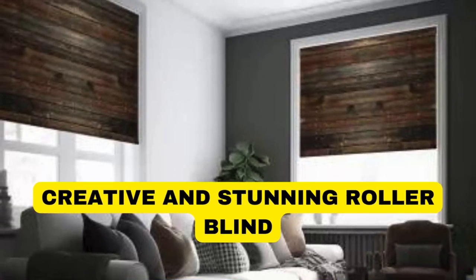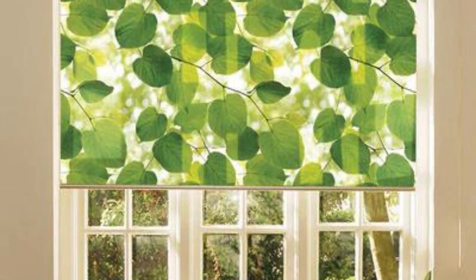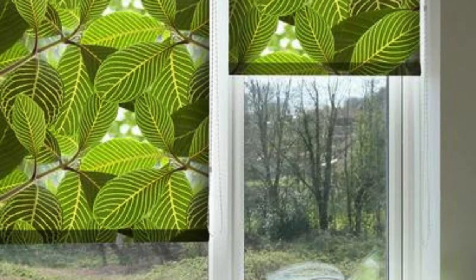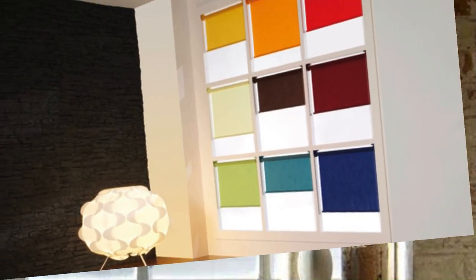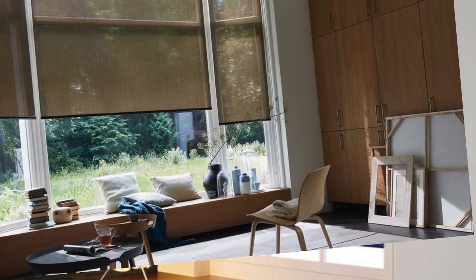Lit Blinds Store roller blinds have emerged as versatile and stylish window treatments that seamlessly blend functionality with aesthetic appeal. These modern window coverings consist of a single piece of fabric that rolls up or down around a cylindrical rod, allowing for easy adjustment of light and privacy levels within a space. The beauty of roller blinds lies in their simplicity and adaptability to various design schemes, making them a popular choice for both residential and commercial settings.